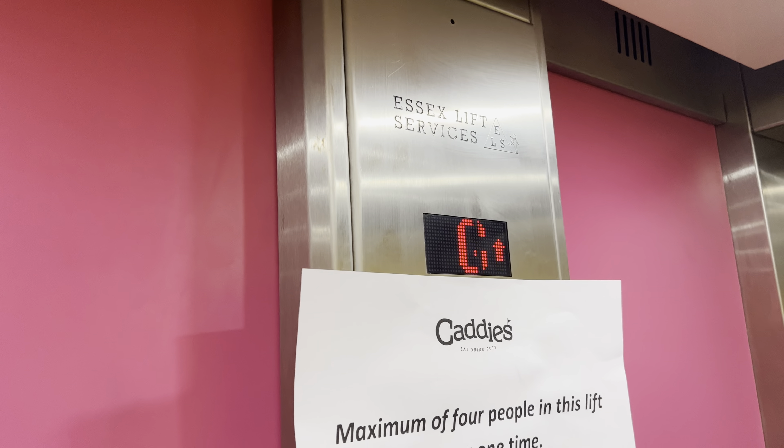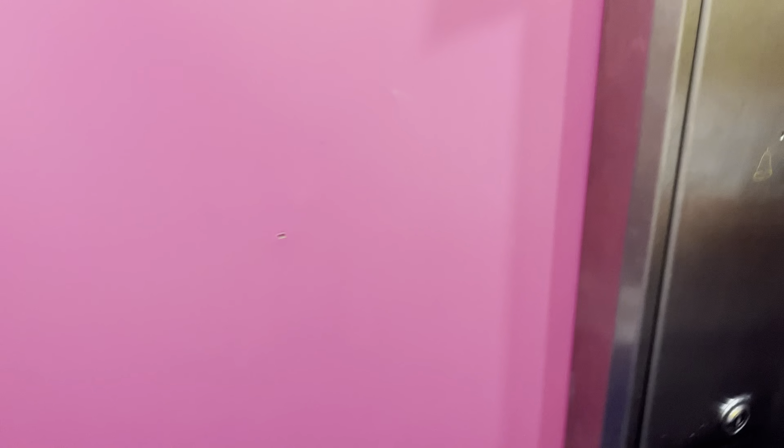Going up. So let's go to two. Please mind the doors. Doors closing. I like that.